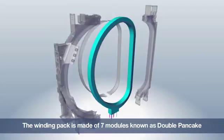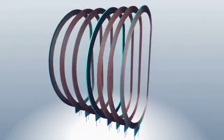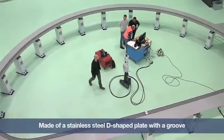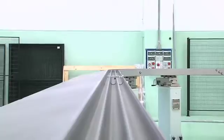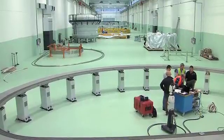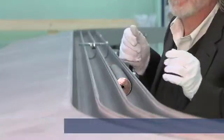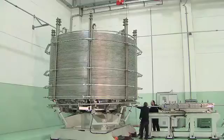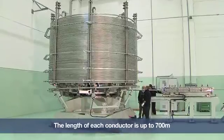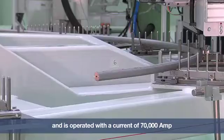The winding pack is composed of seven modules called double pancake modules, electrically connected to each other. Each double pancake module is composed of a D-shaped stainless steel plate named radial plate, in which a groove is machined in a spiral trajectory on both sides. It is in this groove that we place the superconductor, which is a stainless steel tube 48 millimeters in diameter, with more than 1,000 superconductive strand cables in it. The length of conductor in each double pancake is up to 700 meters, and it is operated with a huge current of 70,000 amps.